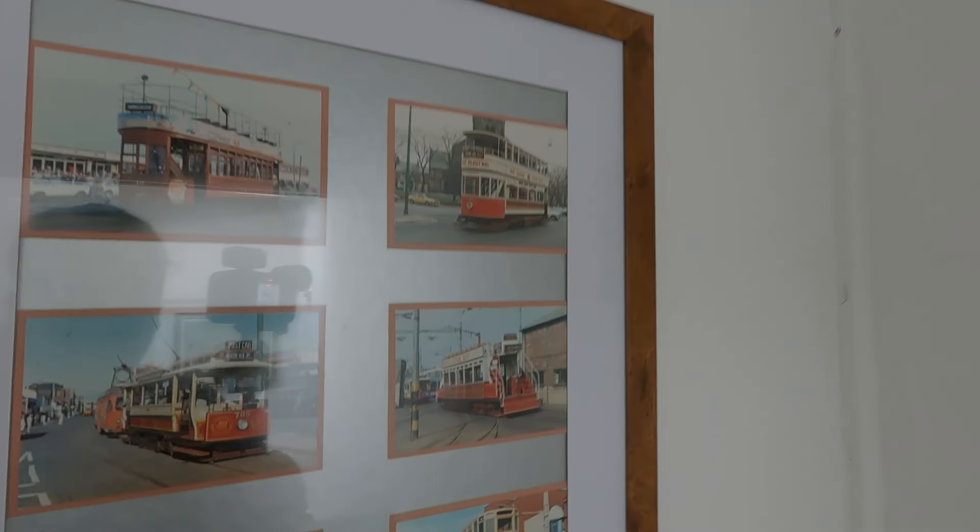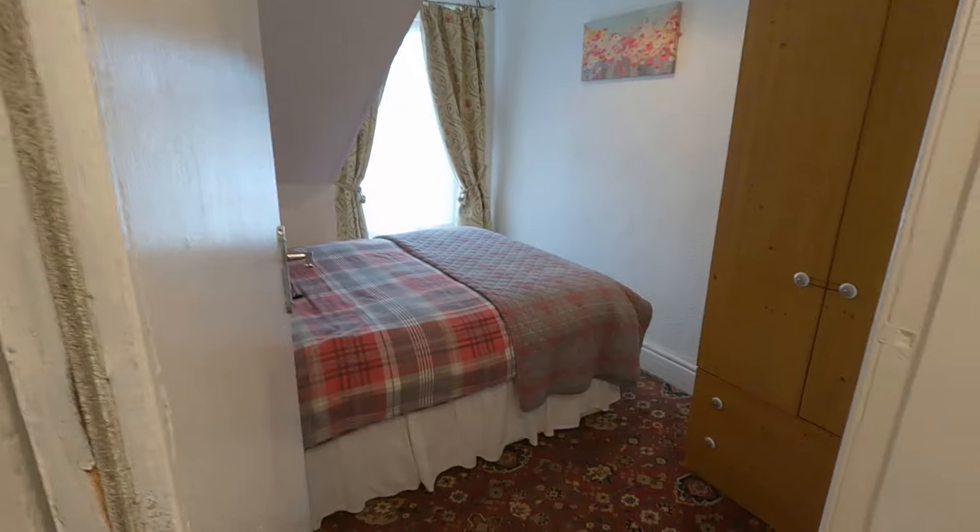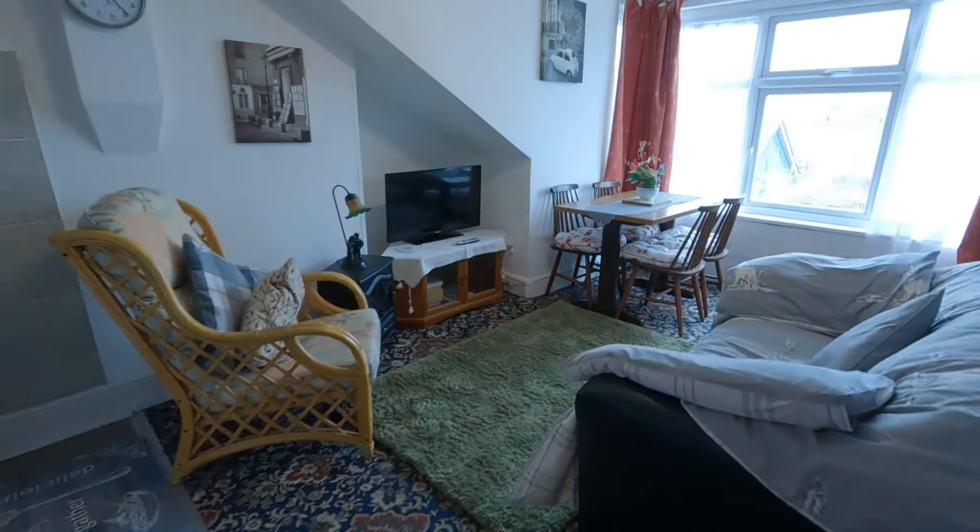I like this lot. Trams! Me and Kayleigh were saying the other day, we're going to go on the Heritage Tram Tour in the next few weeks. Time for the summary of Sarnia Holiday Flats.